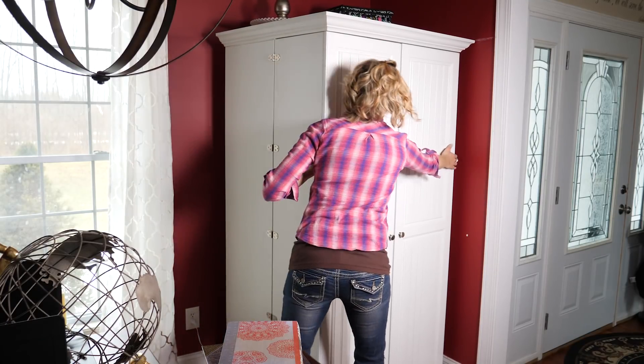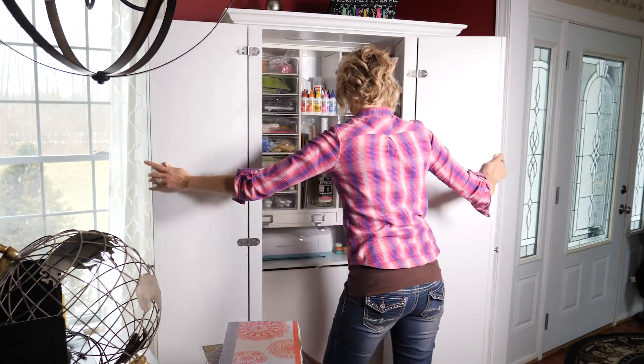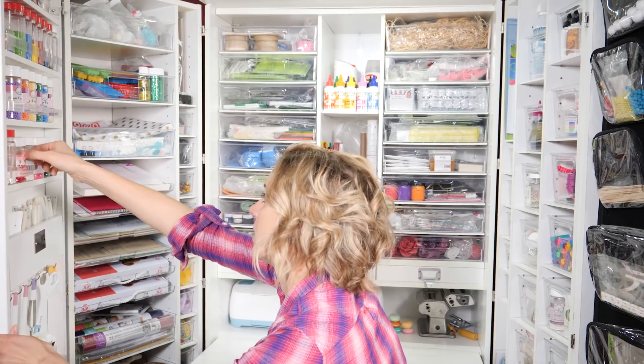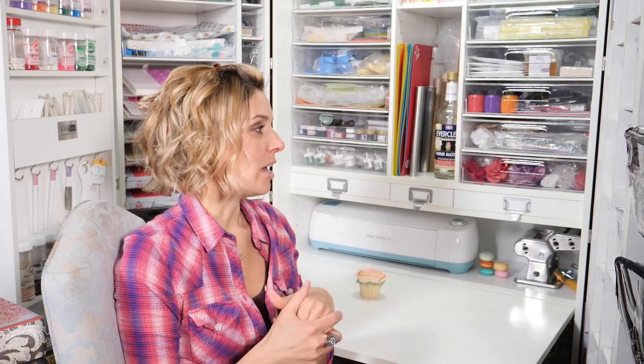When I got the Work Box, it was just heaven on earth, because it was a place where I could consolidate everything that I had, and I could display it all in a beautiful way, and I could also see what I had, so that I would know the tools that I had when I needed them.